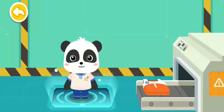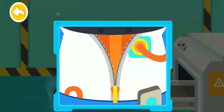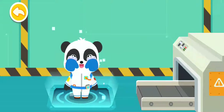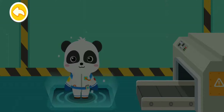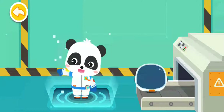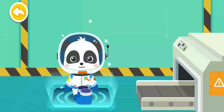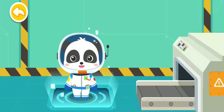Change into the outfit of the astronaut first. Tight, close — it can protect the space suit. Fasten the buckles properly. Gloves. Helmet. Shoes. Outfit change is complete.